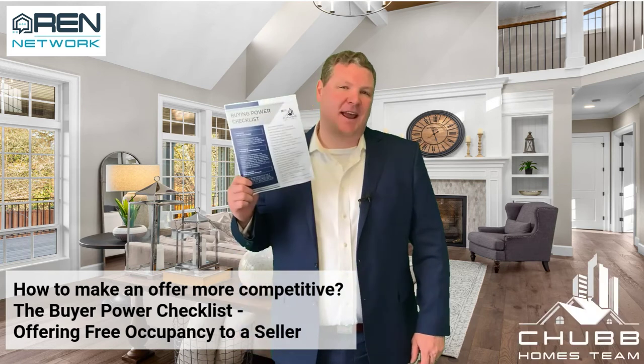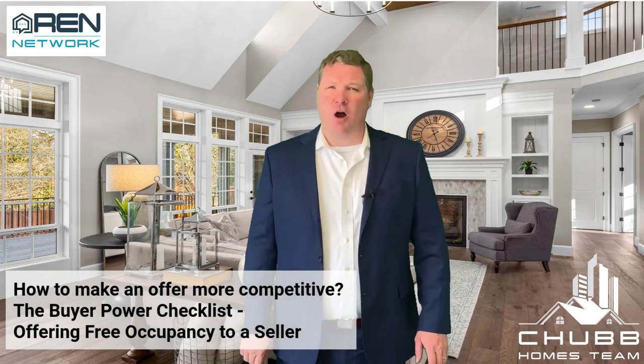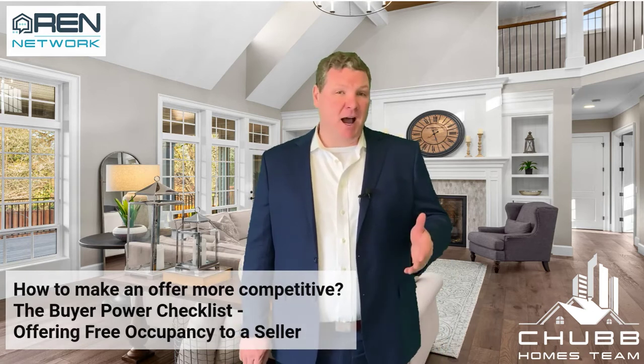The Buying Power Checklist and how to make your offer more competitive in a very competitive market. Today we're talking about offering free occupancy to your potential seller. Really what this is, it's giving the seller the option to stay in the house at no charge for a certain period of time.